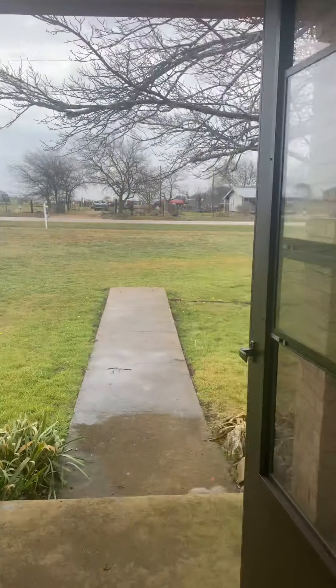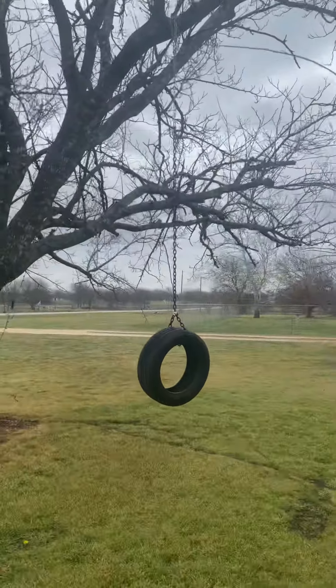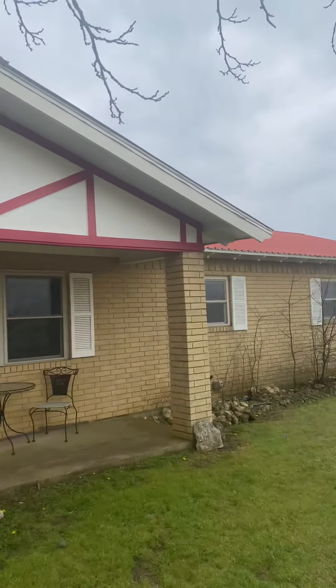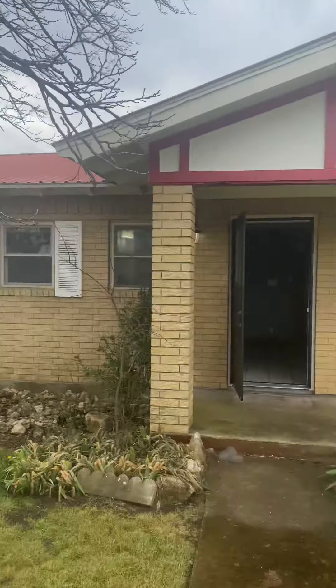Looking out front, it's got a nice covered front patio, beautiful trees, and a rope swing. It is four-sides brick with a tin roof, which is always nice.